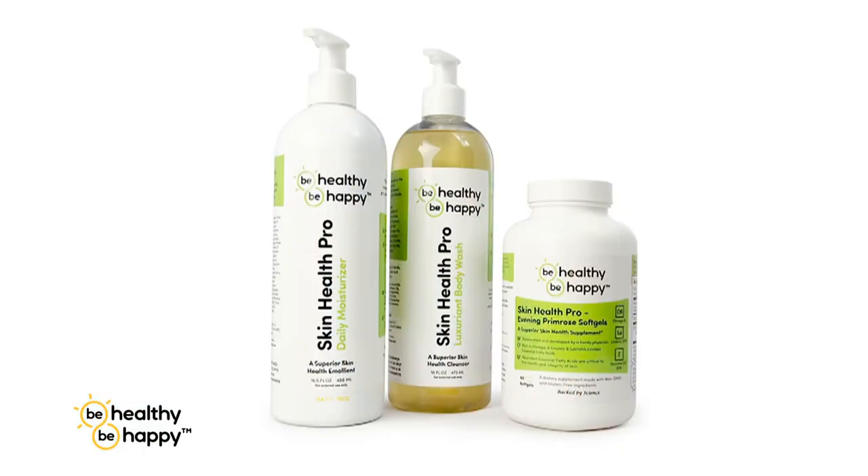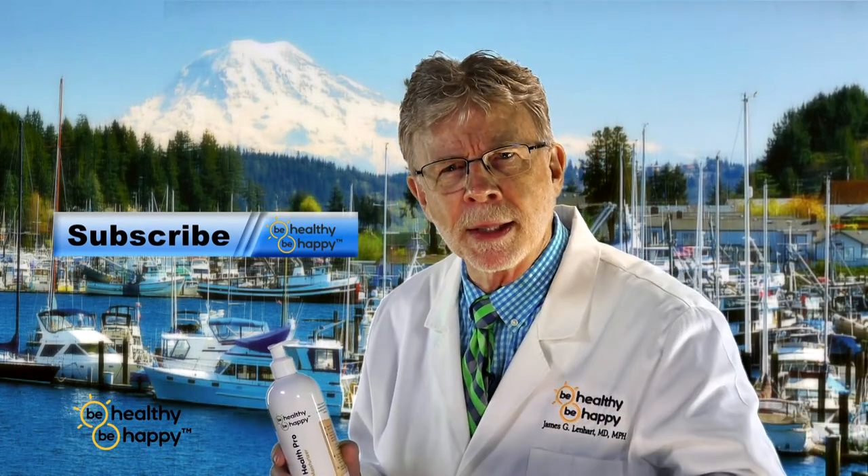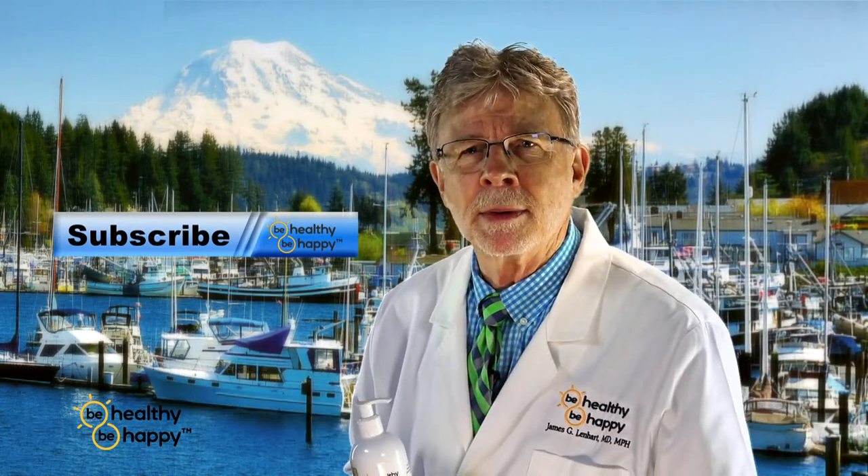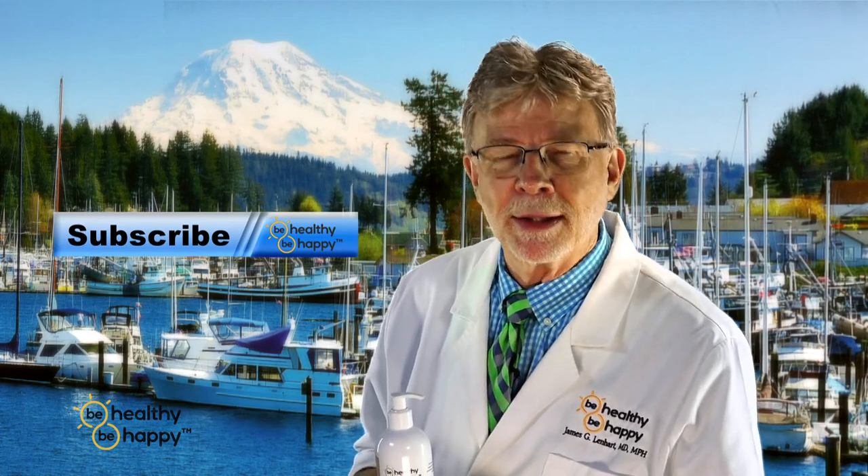So the combination of our Luxuriant Body Wash, Daily Moisturizer, and Primrose Soft Gels will keep your skin luxuriant, soft, youthful looking, and well cared for. This is Dr. Jim for Be Healthy, Be Happy. Power your path to happiness, avoid sunburn, and subscribe to Dr. Jim Be Healthy, Be Happy on YouTube.